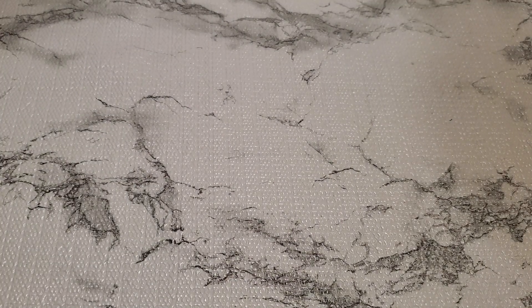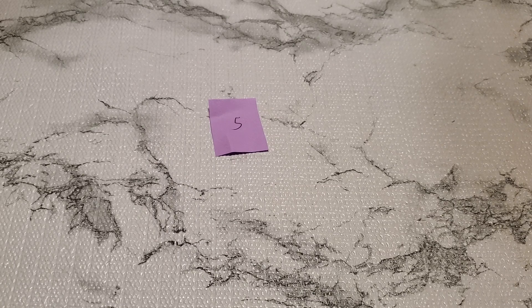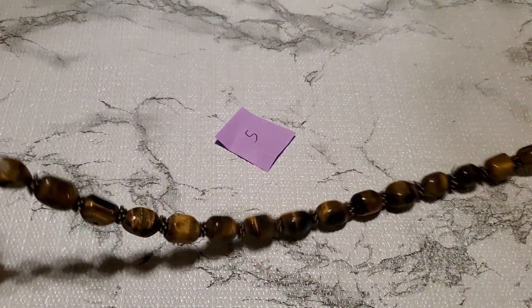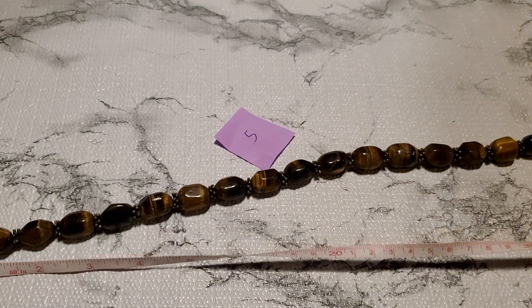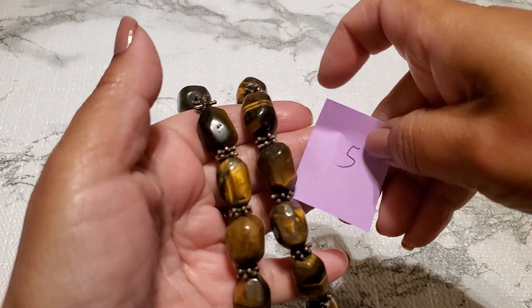And then number five — those are probably expensive but it's okay, I won't make my money back. This is another tiger's eye but I didn't check to see if it's sterling or not. It's like a big chunk of tiger's eye. I'm not gonna test it, just gonna sell it as is — it takes too much time. 18 inches total, a little chunky. Anybody wants this, just do $14 for number five.